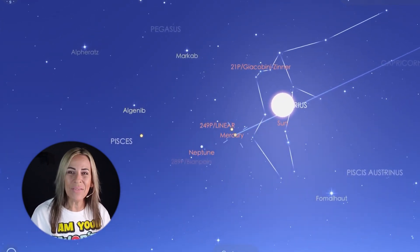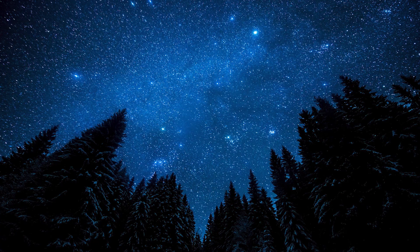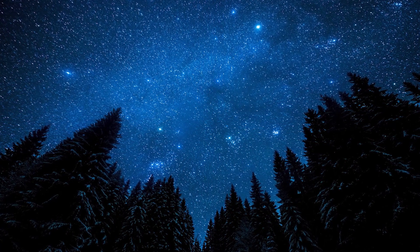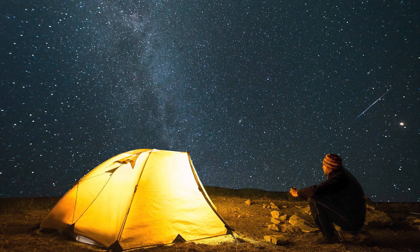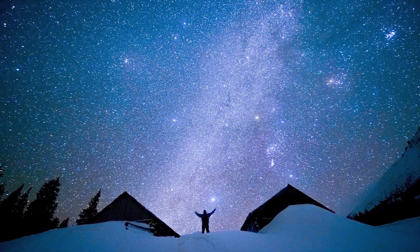You'll need a clear view of the western horizon, or binoculars can help. The new moon phase happens at 00:46 Universal Time, which is around 7:46 p.m. This is the best time of the month to observe faint objects such as galaxies, star clusters, and all kinds of deep sky objects, as there is no moonlight to interfere.